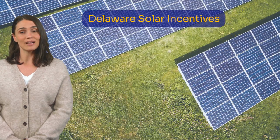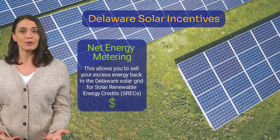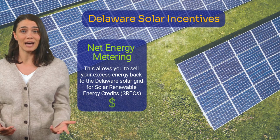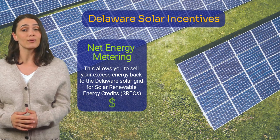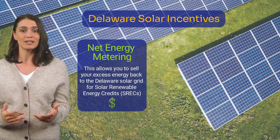One of the best ways to make money from your solar panels is with solar buyback programs or net energy metering. These programs allow you to sell your extra solar power back to the Delaware solar grid for solar energy credits, which can be redeemed monthly to further reduce your energy costs.